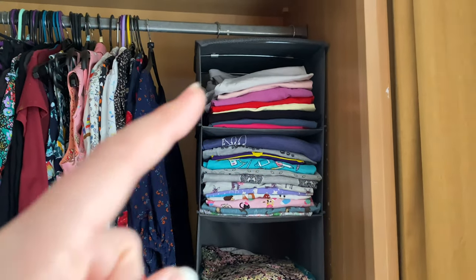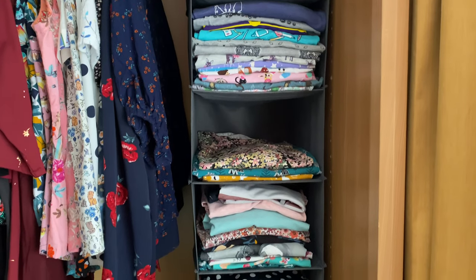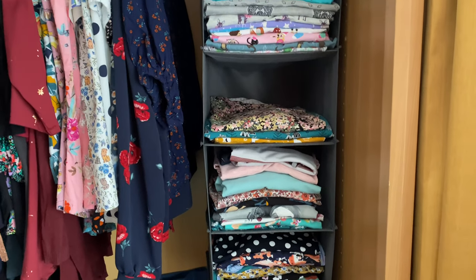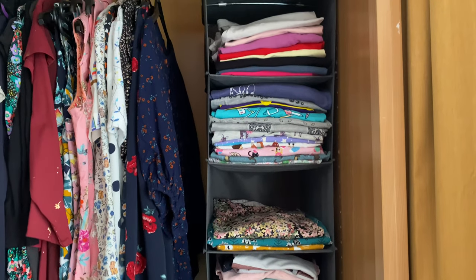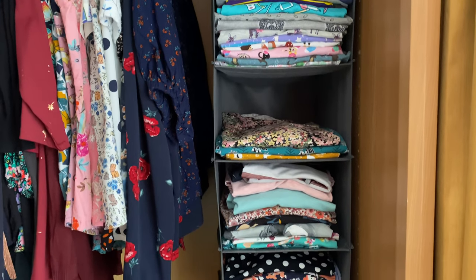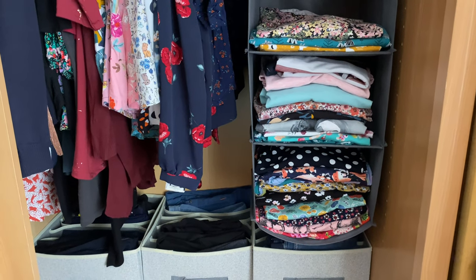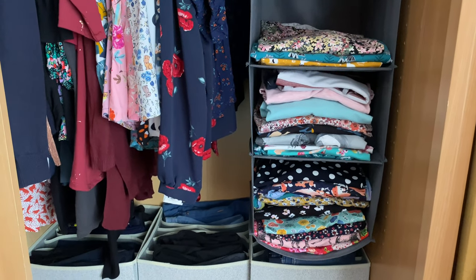And then over here is all my t-shirts — you can see lots of them. I love a t-shirt! They're not in any particular order but I've got a little bit of space as well. This is ready-to-wear and me-made mixed. I can just pull them out as and when without worrying about a big avalanche, because if there is one it's only that one section to sort out.